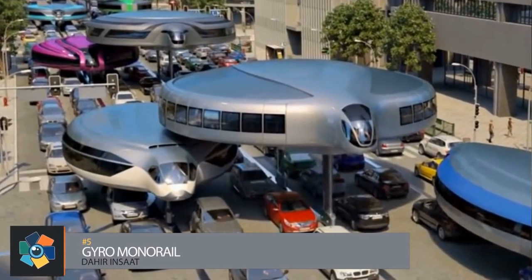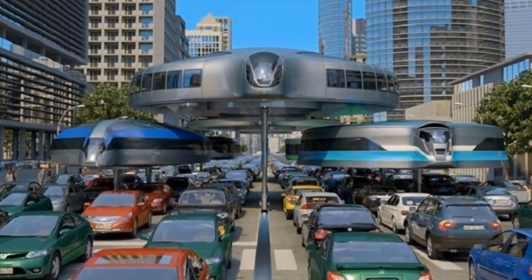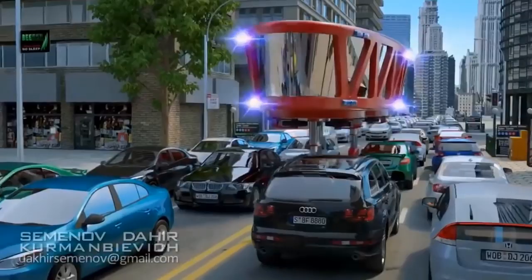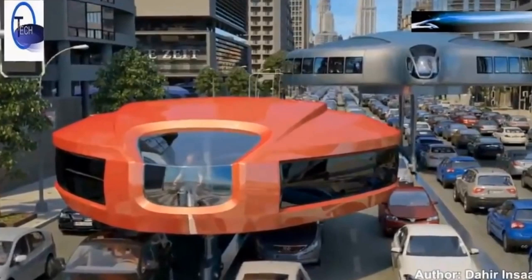Number 5. If you ever wondered how cities like New York, Chicago, and LA were going to handle their traffic problems in the future, it's a safe assumption it would be like this. The Dahir Insock Corporation has designed this futuristic concept of mass public transport in urban settings. It's called the gyro monorail, and it is exactly what it looks like — a self-balancing dome-shaped cabin on two wheels.